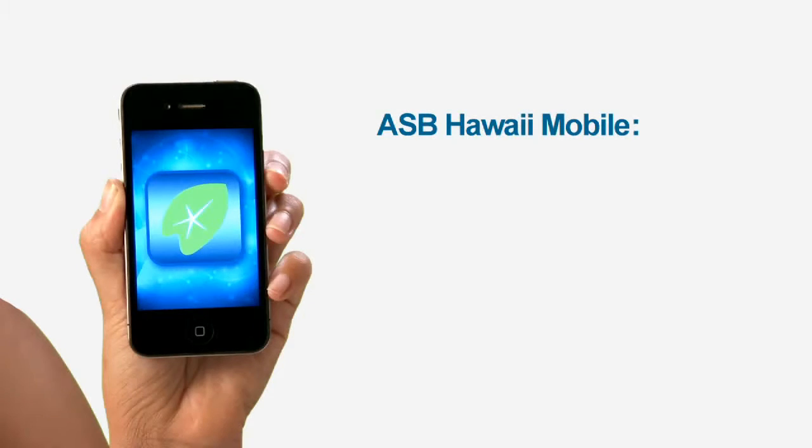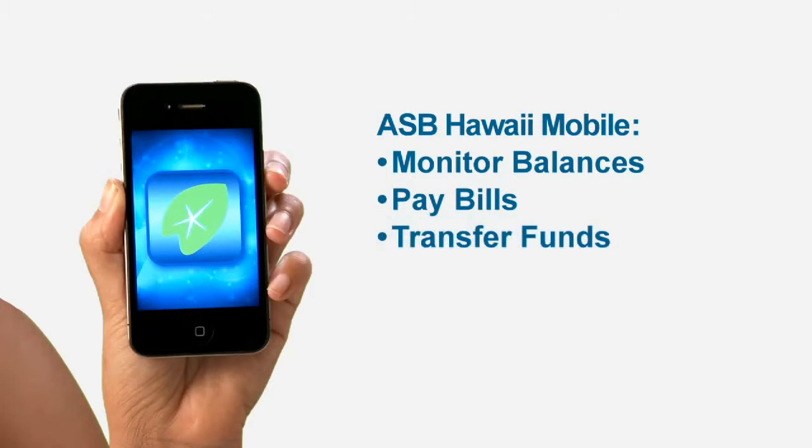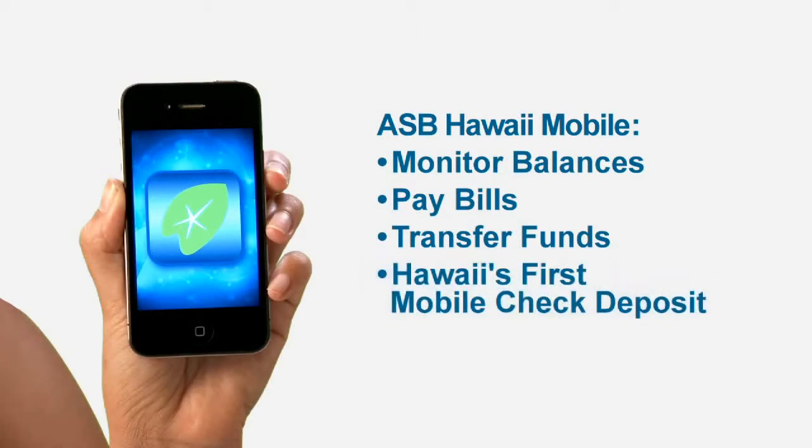ASB Hawaii Mobile lets you monitor your balances, pay bills, and transfer funds from your smartphone. You can even deposit checks anytime, anywhere. That's a first for Hawaii.